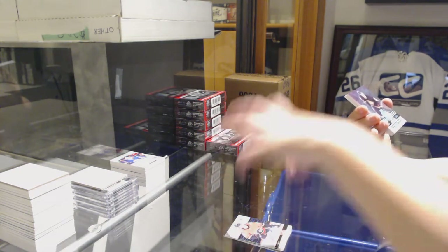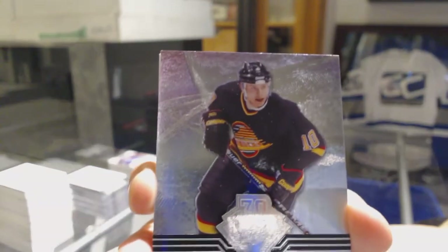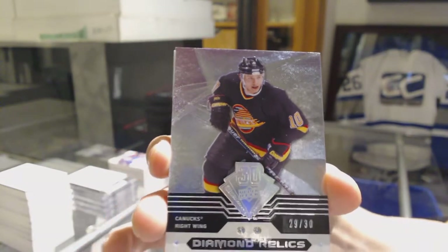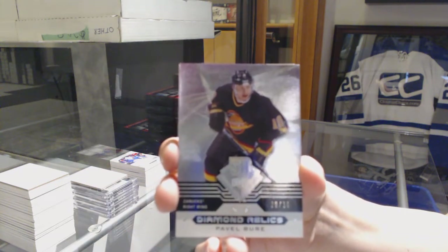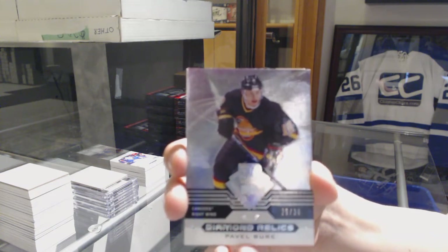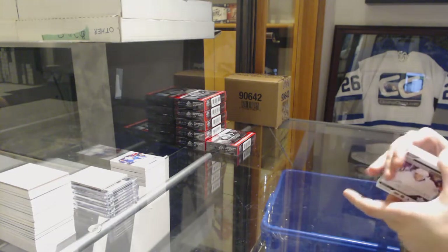We've got a diamond relic number 29 of 30 for the Vancouver Canucks, Pavel Bure. Double diamond of Pavel Bure. We've got a rookie sweater jersey of Jordan Greenway for the Minnesota Wild and a rookie jersey of Noah Yolson for the Montreal Canadiens. That is an awesome hit.